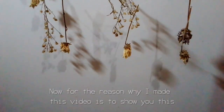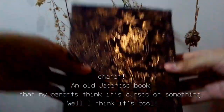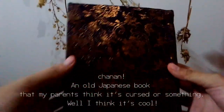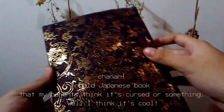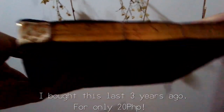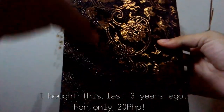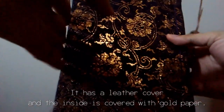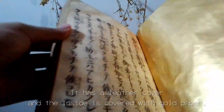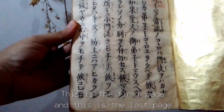The reason why I made this video is to show you this: an old Japanese book that my parents think is curious or something. Well, I think it's cool. I bought this three years ago for only 20 pesos. It has a leather cover and the inside is covered with gold paper. This is the first page.